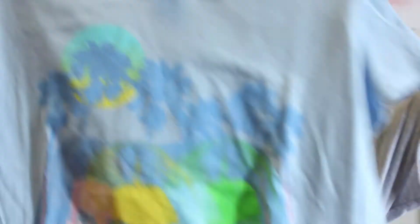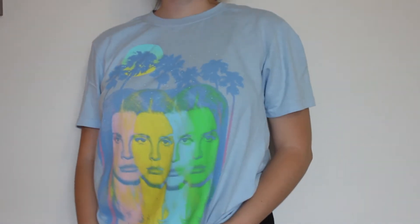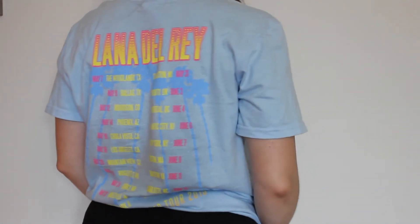The last item is from Hot Topic — it's a Lana Del Rey concert tee. I actually went to that concert on June 3rd, 2015. It's the prettiest blue color with her face on it, and the back is so summery with palm trees. I cropped it because I got a medium for a looser fit, but it was super long, so I cut it.